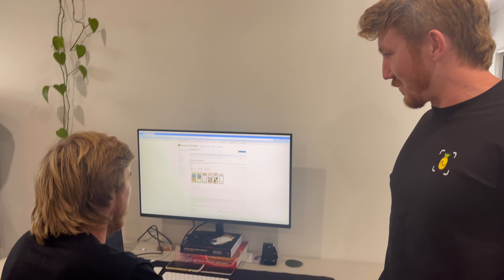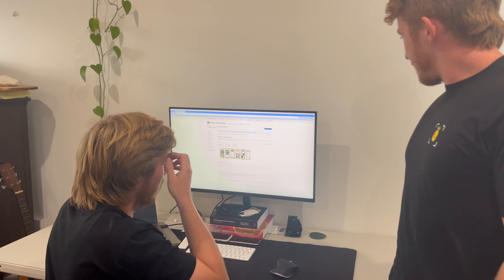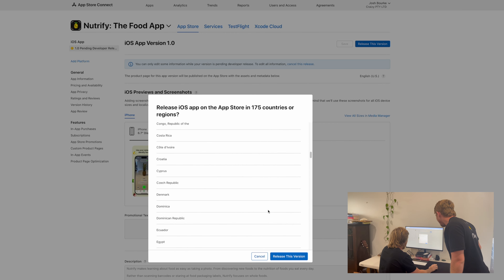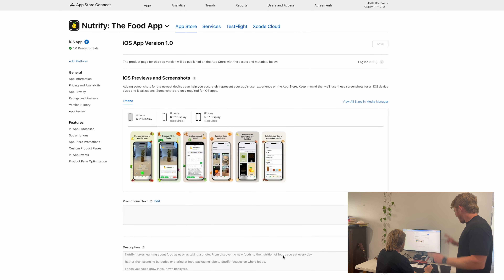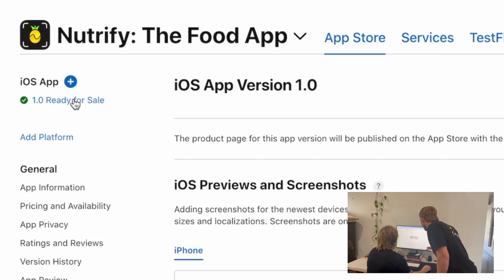Here it is — Nutrify version 1.0, December 2023. Make available to purchase in 175 countries. Maybe that's too many. Let's see how it goes. Release this version. It is ready for sale. What? What is that? Ready for sale? Is there a link?